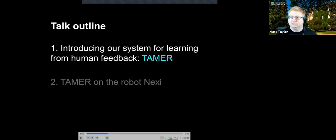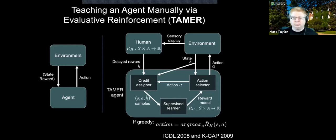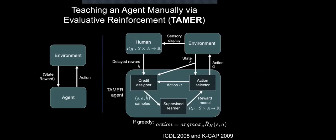The first part of the talk introduces our system for learning from human feedback, which is TAMER. On the left is the typical diagram for reinforcement learning agent-environment interaction: the agent takes actions, changes the environment state, and the new state is communicated back along with a reward. On the right is the TAMER diagram — there's now a human who can see what's happening in the environment the agent is acting in, and then provides delayed human feedback.